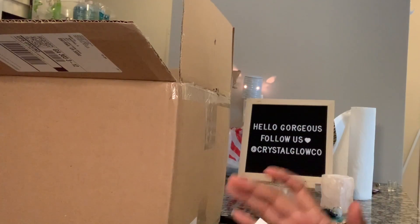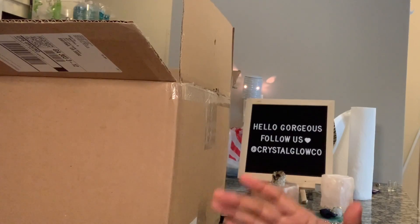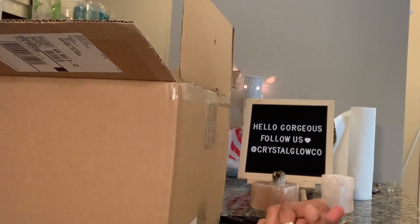Hi guys, so I'm doing a quick unboxing video today. I did get about $161 of stuff from naturesgarden.com. They're going to be used for my body butters, my body scrubs, as well as my glosses.